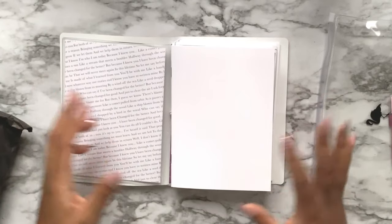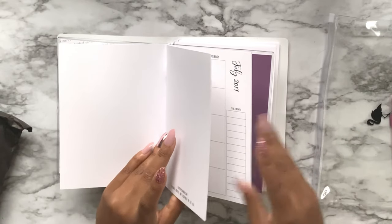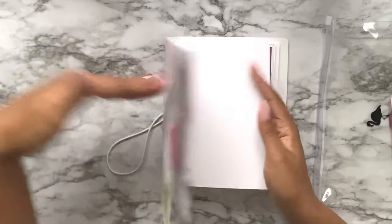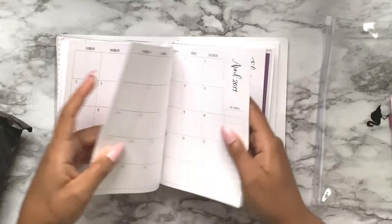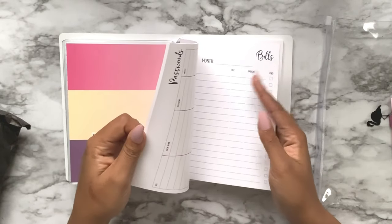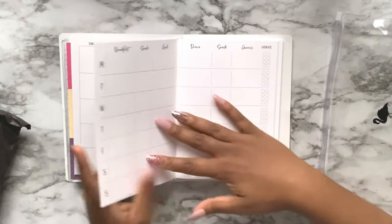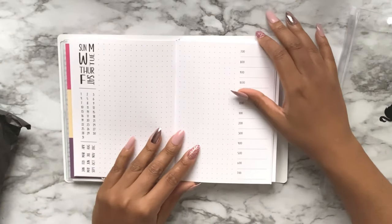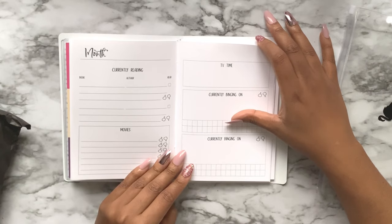This was more helpful than just seeing the covers because I could actually see what the insert size looks like. She included three inserts: a monthly, a weekly, and a sampler insert. The sampler includes a weekly layout, monthly layout, meal tracking, health tracking with exercise and hydration, a bujo-style layout, and a 'currently' page - currently reading, movies, TV time currently binging.